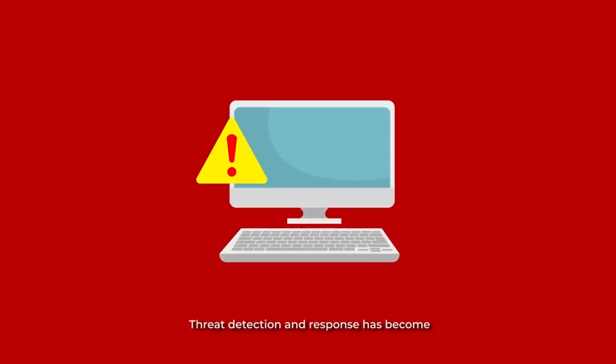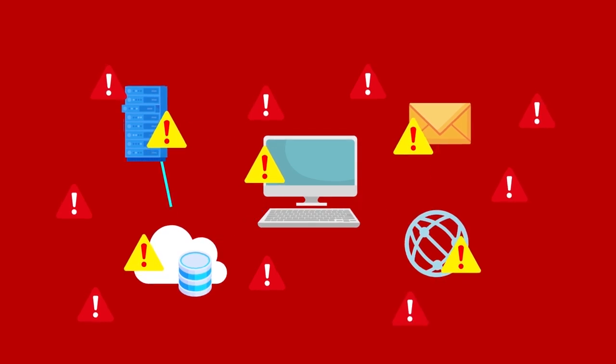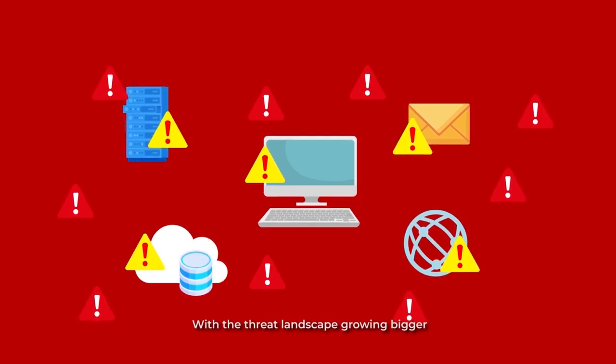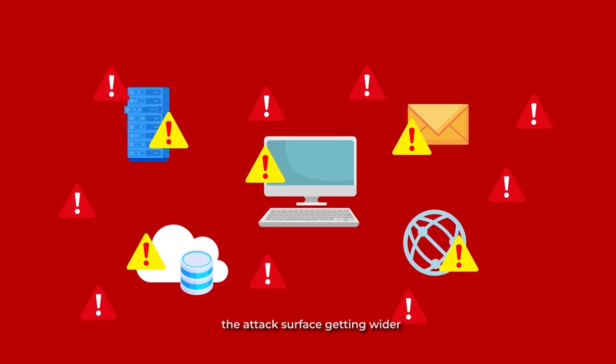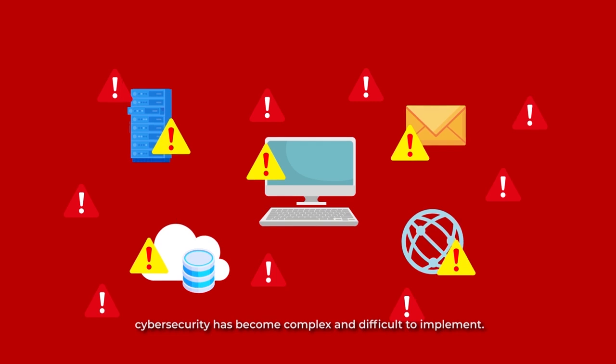Threat detection and response has become increasingly challenging for security teams. With the threat landscape growing bigger, the attack surface getting wider, and the attacks themselves becoming more and more sophisticated, cybersecurity has become complex and difficult to implement.